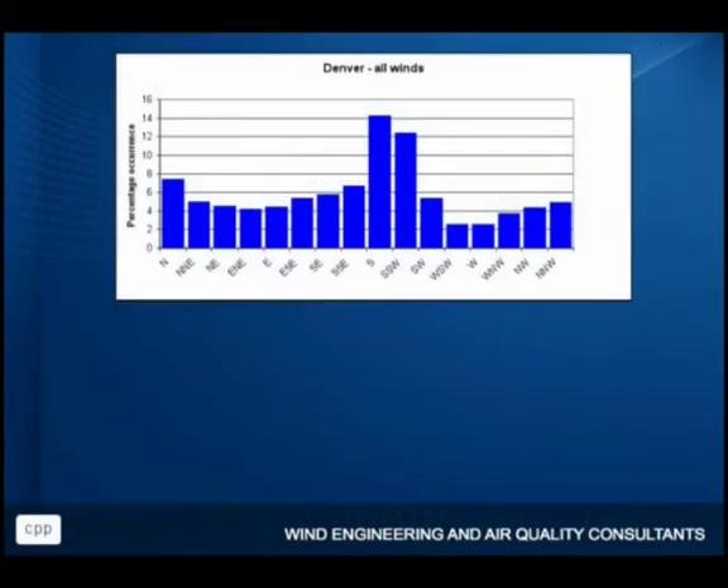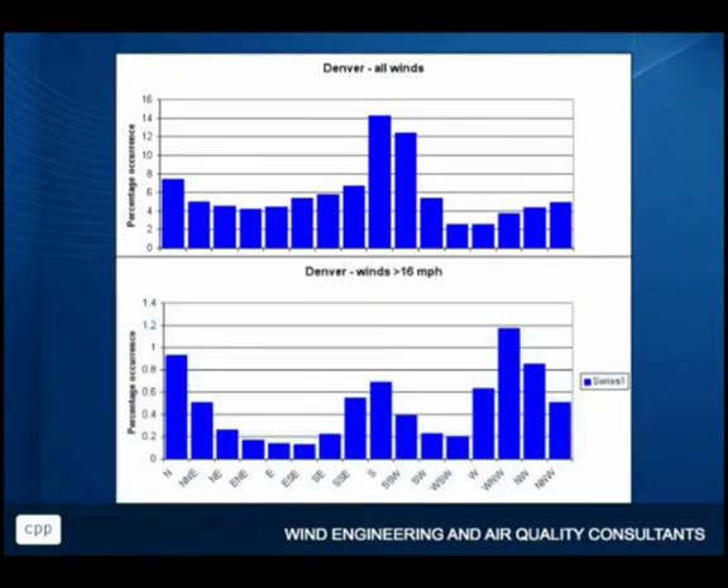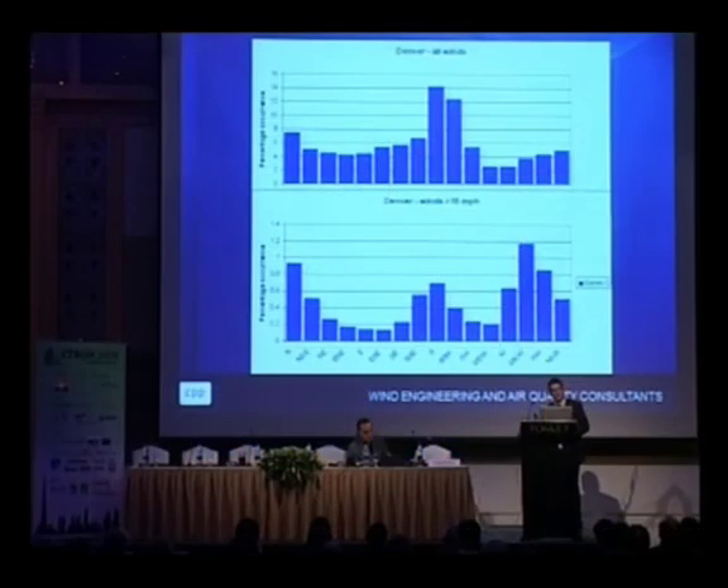This is just plotted in a slightly different way — this is Denver. If you're asking what winds you want to make use of in Denver, you'd say south-southwest — that's the prevailing wind direction. However, if we look at slightly higher wind speeds above about 16 miles per hour, where you're going to get the most power generation, suddenly the prevailing wind direction has changed for the winds we're interested in. So be thinking ahead and look at the ranges of wind speed you're really interested in.